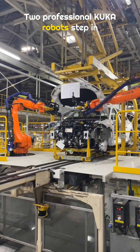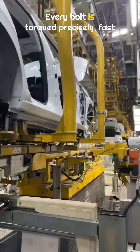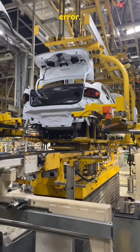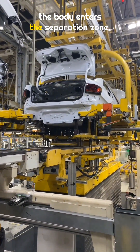Then comes the most impressive part. Two professional KUKA robots step in to tighten the front suspension. Every bolt is torqued precisely, fast and consistent, with no room for error. Once all tightening work is complete, the body enters the separation zone.